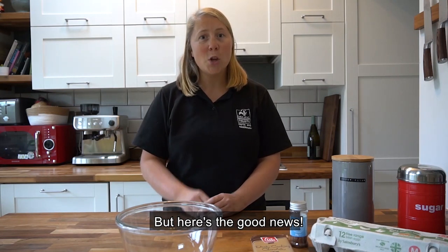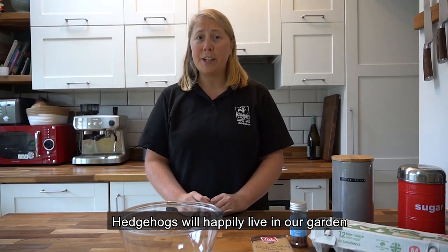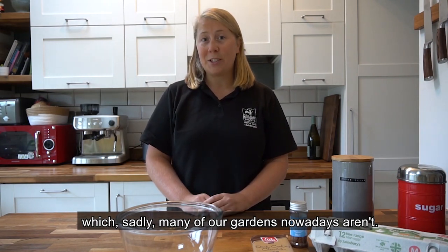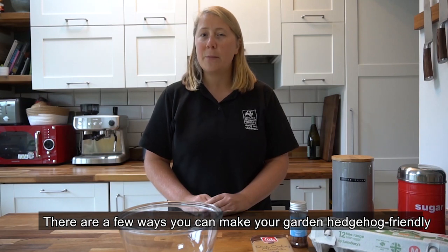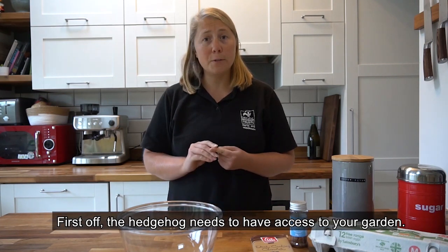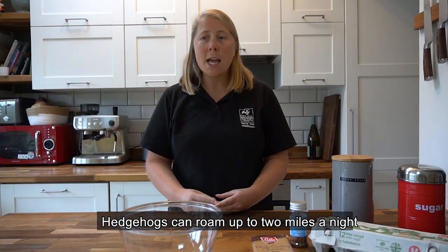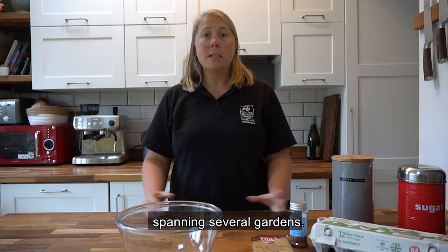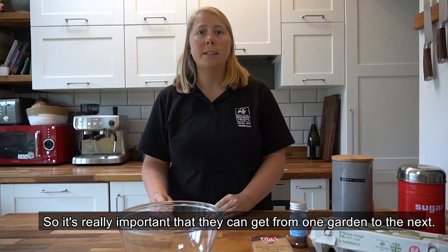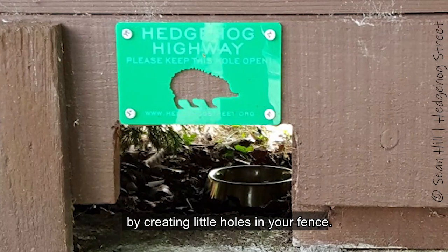But here's the good news — you can do something to help. Hedgehogs will happily live in our gardens if we make them a little more hedgehog friendly. Hedgehogs can roam up to two miles a night and normally have a large territory spanning several gardens, so it's really important that they can get from one garden to the next. Go together with your neighbours and create a little hedgehog highway by making small holes in your fence.